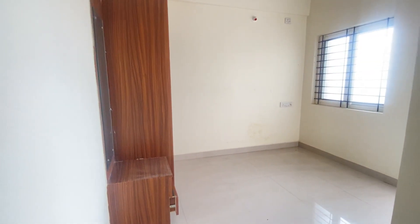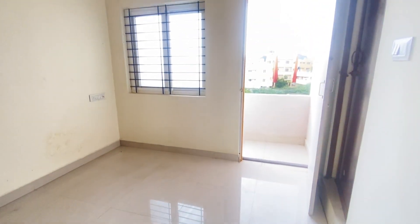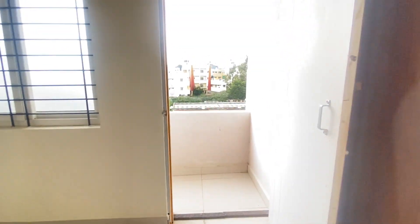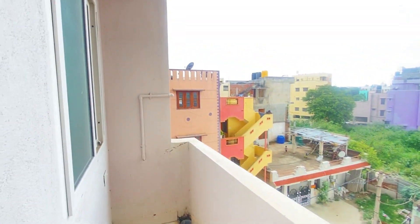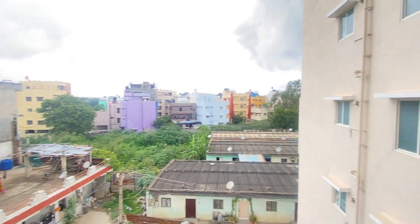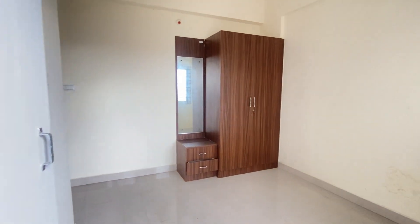Let's go to the bedroom. This is the bedroom, having a cupboard inside the room along with a dressing mirror and an attached balcony. This is the balcony — you get a beautiful view and proper ventilation from here.